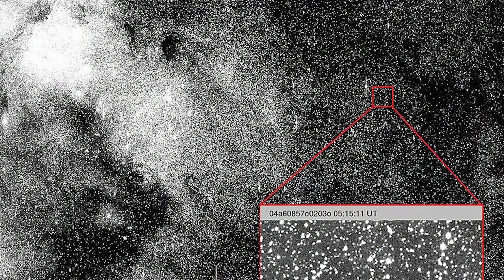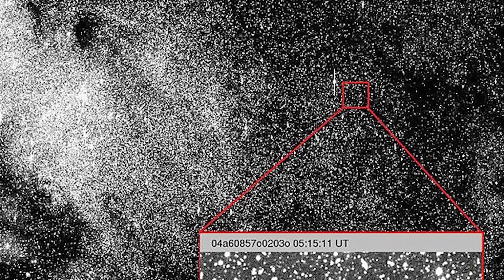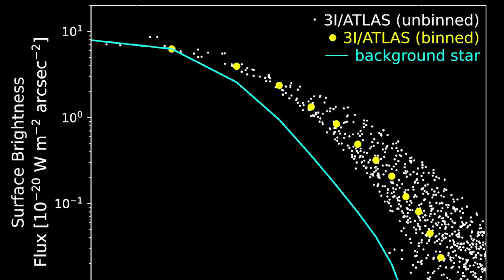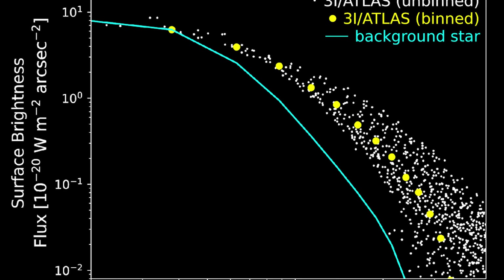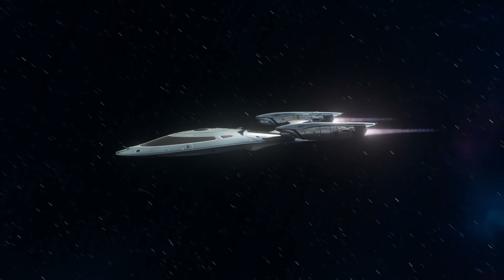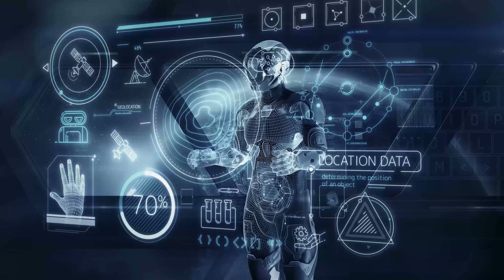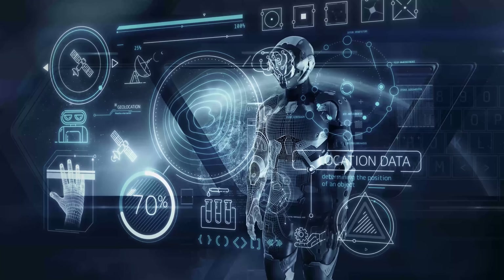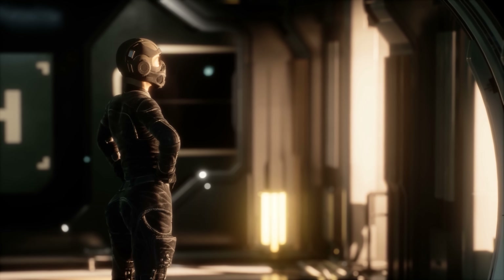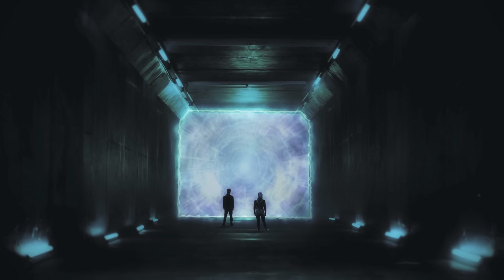All these fragments of evidence converge into a chilling possibility: what if 3i Atlas is not a lifeless chunk of rock drifting by chance into our solar system? What if it is, in truth, a mobile nuclear machine — designed, operated, and dispatched by a distant civilization? If that hypothesis is true, then 3i Atlas is far more than a cosmic passerby. It could be functioning as a silent eye, a hidden outpost, quietly watching humanity's progress. And the most unsettling question remains: if such a ship has appeared, is it here merely to observe — or does it carry a grander mission that could be an opportunity, or a danger beyond imagination?